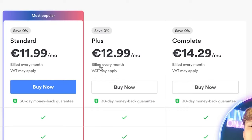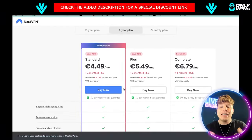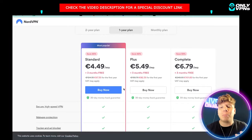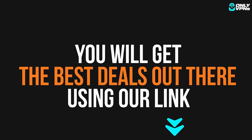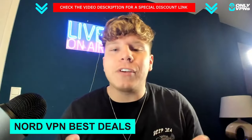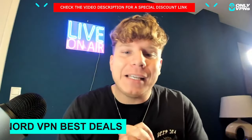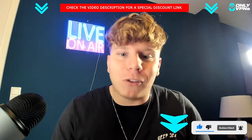These are exclusive deals you only get on this channel — we do not mess around, we're trying to get you the best deals for all VPNs, especially NordVPN. Whatever you're doing — streaming, gaming, anything online — please be safe and use NordVPN by hitting that link down below. Like, subscribe, and follow for more.